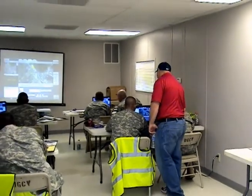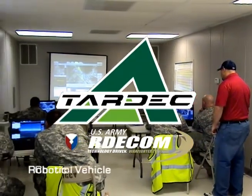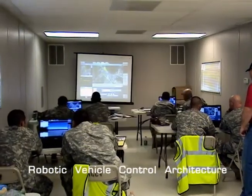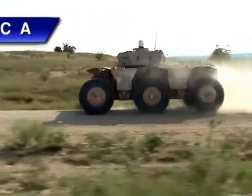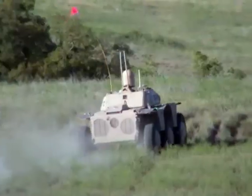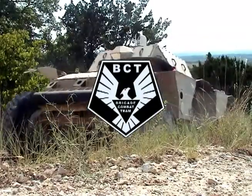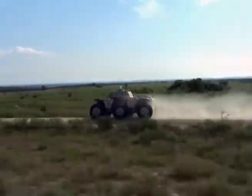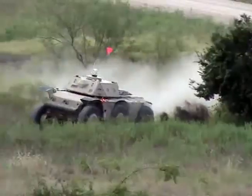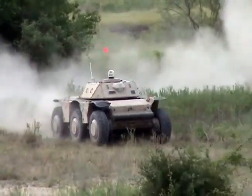The U.S. Army Tank Automotive Research Development and Engineering Center, TARDEC, recently completed its Robotic Vehicle Control Architecture program, known as RVCA. The primary objectives of RVCA were to design, develop, integrate, and demonstrate brigade combat team modernization, autonomous maneuver, and unmanned ground vehicle control technologies to demonstrate technology readiness and to reduce future development and integration risk.